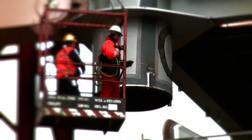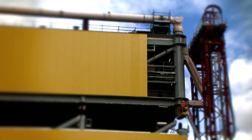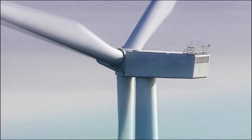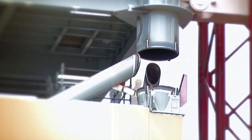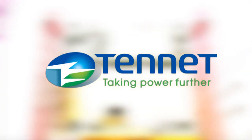Tenet is currently working on nine offshore grid connection projects to bring 5,000 megawatts of clean, green, renewable energy from the North Sea into the North German grid, seven of them via converter stations just like this one. Tenet — taking power further.